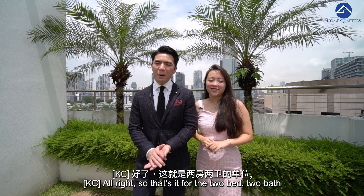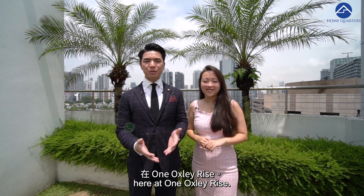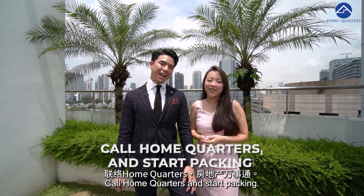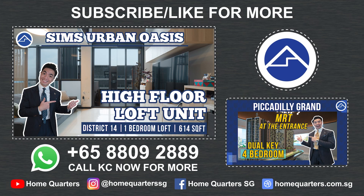All right, so that's it for the two-bed, two-bath here at One Oxley Rise. My name is Casey from Home Quarters, my name is Getty, and remember — call Home Quarters and start packing! Thanks for watching, see you again!